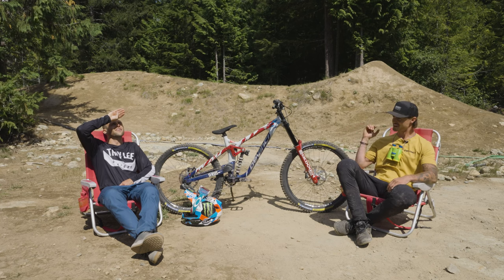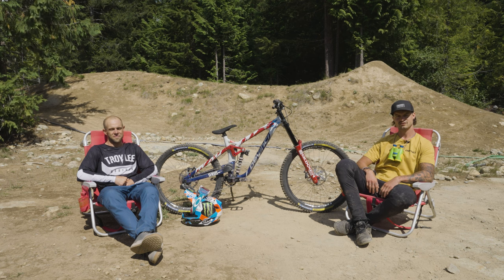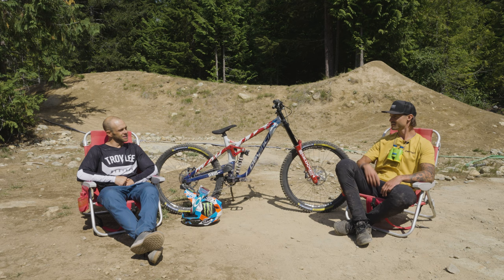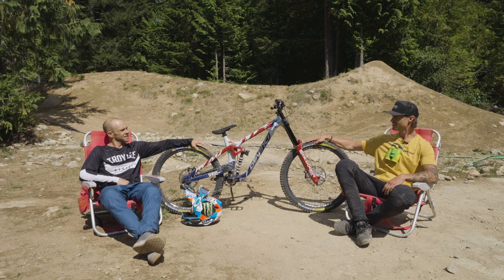We're lucky enough to track down Cam Zinc, free ride legend, releasing some of the craziest video parts of all time and throwing down world records all over your career. Stoked to have you. What bike have you chosen for Crankworx this year?